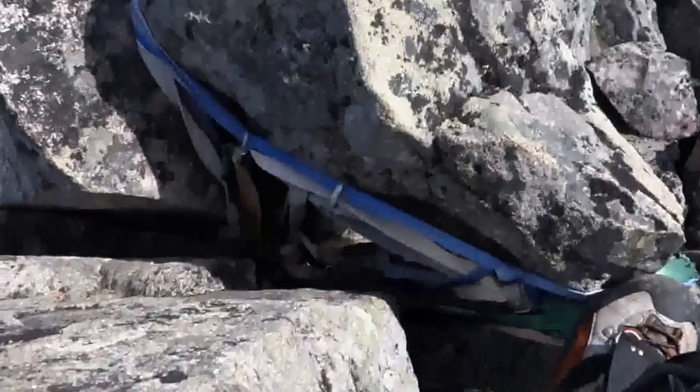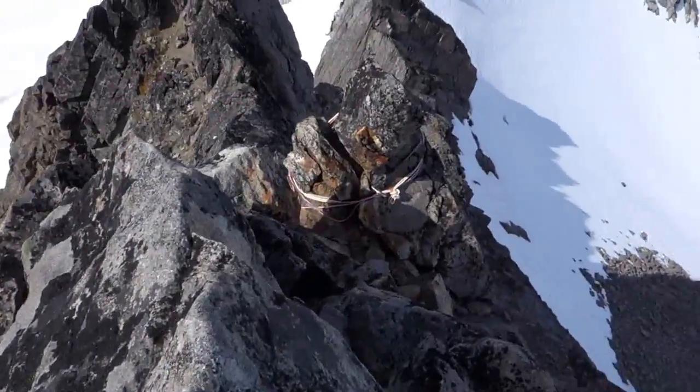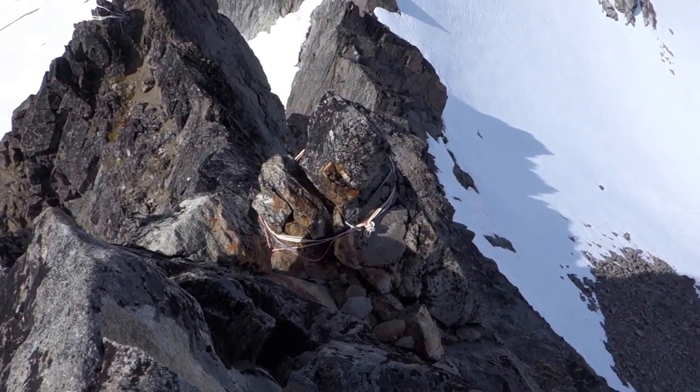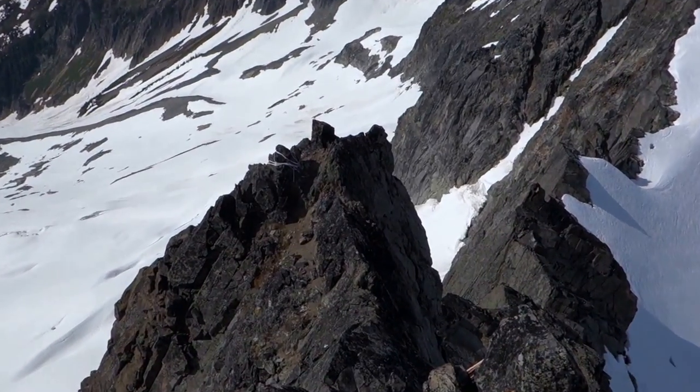Lots of rappel slings. I have some slings here and some cut slings below. This is the main anchor just below the summit. There is also an anchor over here on the ridge.